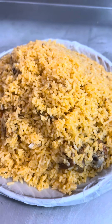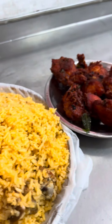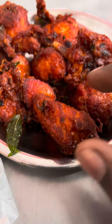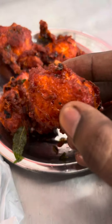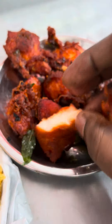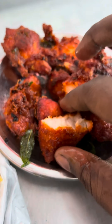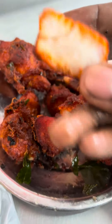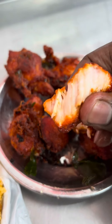This is a biryani with leg piece, ready to go. First of all, the kebab is fresh and soft and tender.